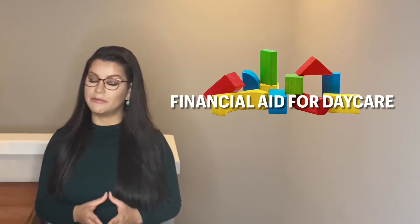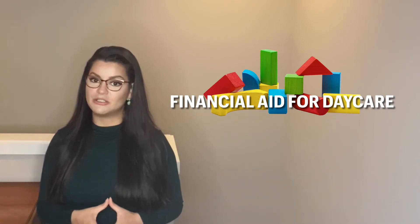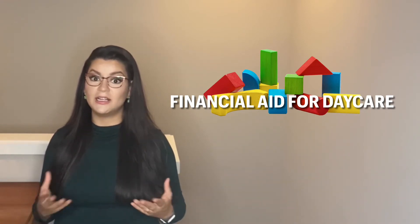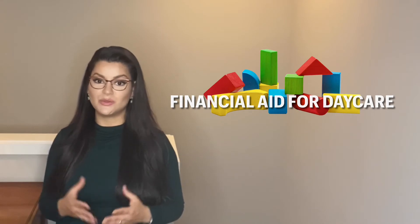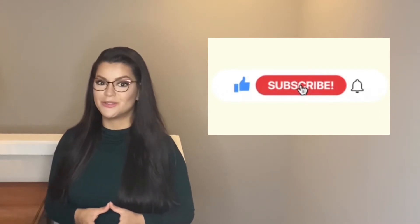If it's your first time to my channel, I am a previous financial aid specialist who has processed thousands of FAFSA applications and financial aid packages, as well as child care grant applications such as the one we're going to be discussing on today's video. If these topics interest you, please hit that subscribe button and turn on your notifications for future video updates.